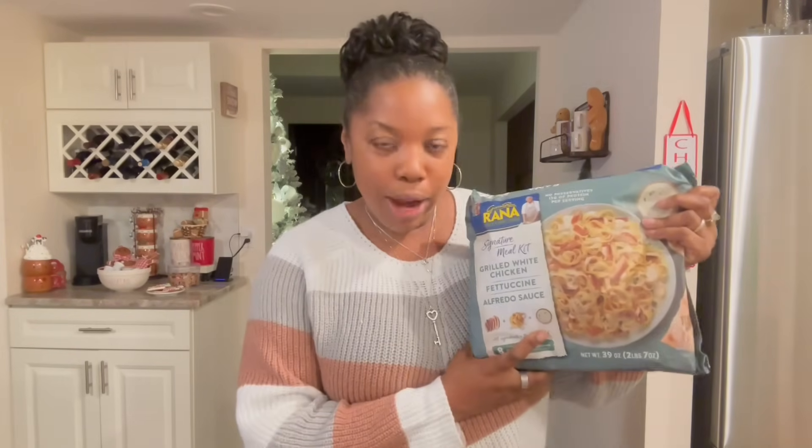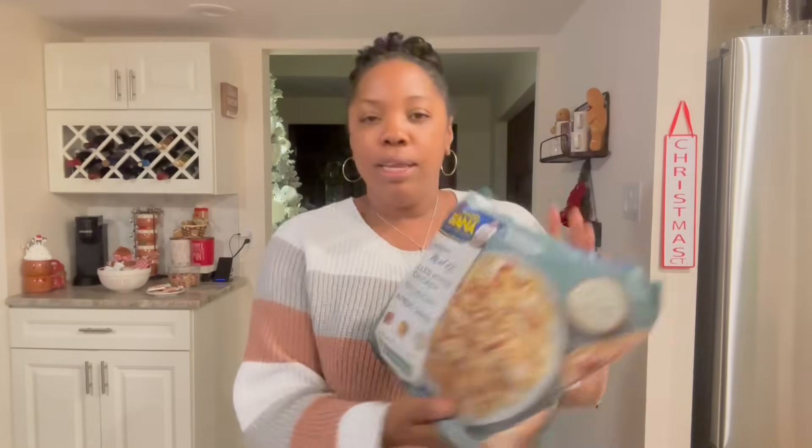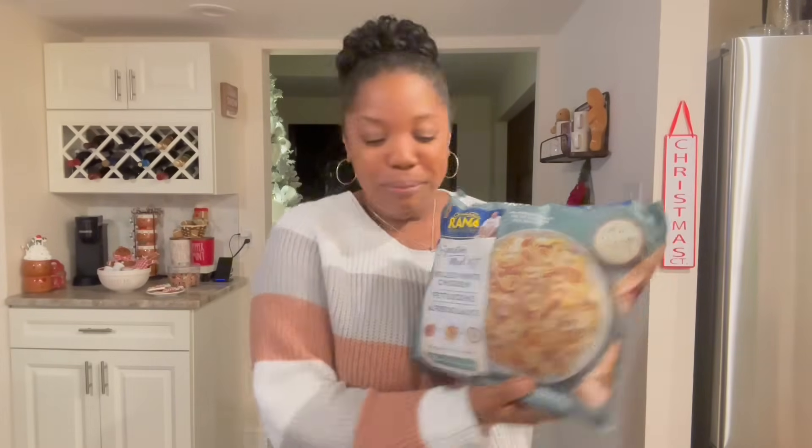All right, you guys, I made it home from Aldi's. I wanted to show you what I grabbed real quick. For dinner, because I forgot to take something out, I just picked something up. We had it once before and it was good, so it's a good go-to. We're gonna rock this tonight.